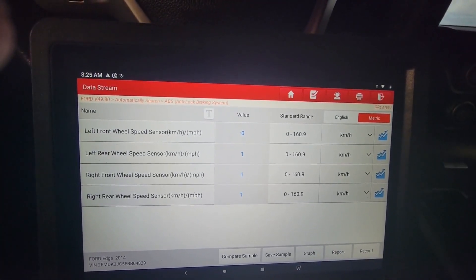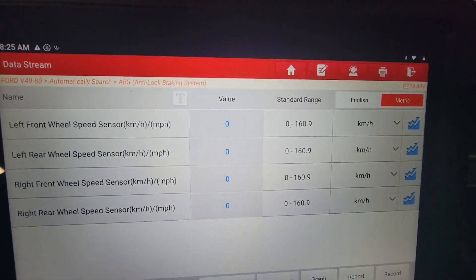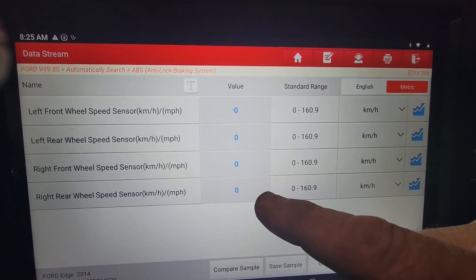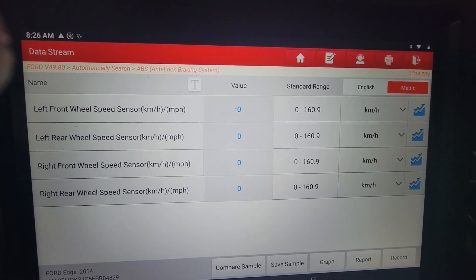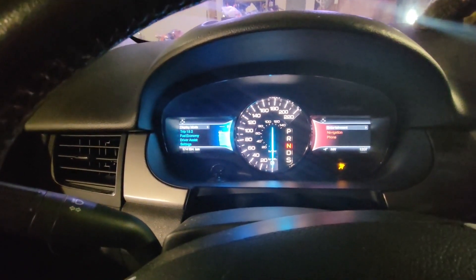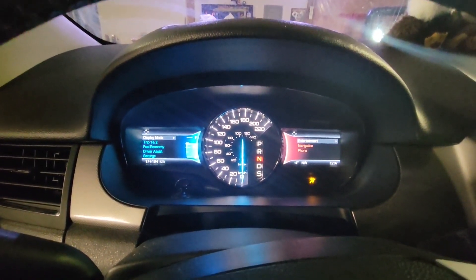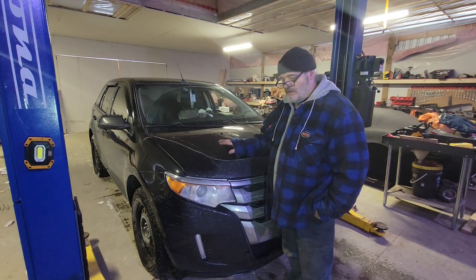Just going backwards and forwards in the shop, not going very quickly. When I did this test before after the initial code read, front right came up as zero while the other three were getting numbers. Now we're getting numbers on all four. You'll notice the advanced track light and none of the other warning lights are on this time — that's all it took to get ABS, traction control, and all the related systems working again.